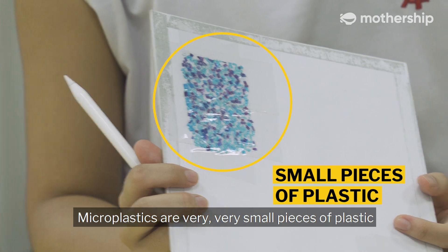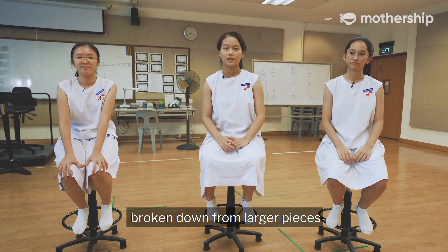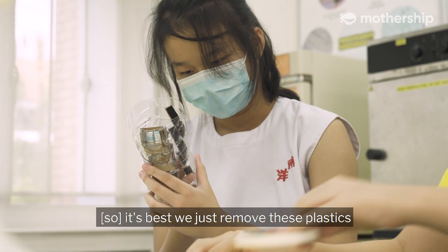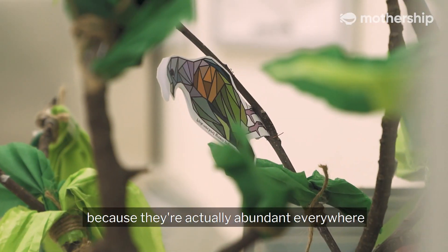Microplastics are very, very small pieces of plastic. Sometimes these plastics are broken down from larger pieces. These plastics are also carcinogens in a way, so they can cause cancer. It's best we just remove these plastics from what we drink and what we eat because they are actually abundant everywhere.